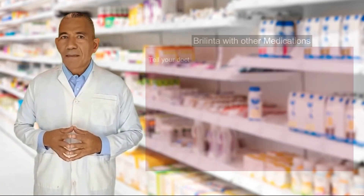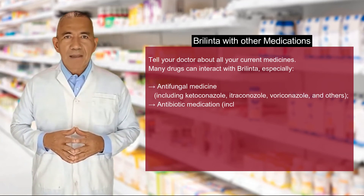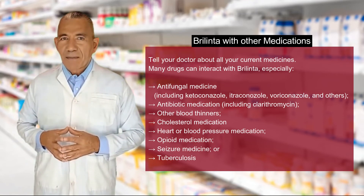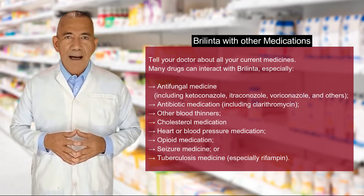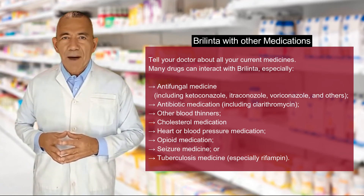Common Berlinta side effects may include bleeding or shortness of breath. Tell your doctor about all your current medicines — many drugs can interact with Berlinta, especially antifungal medicines including ketoconazole, itraconazole, voriconazole, and others, and antibiotic medications including clarithromycin, as well as other blood thinners.